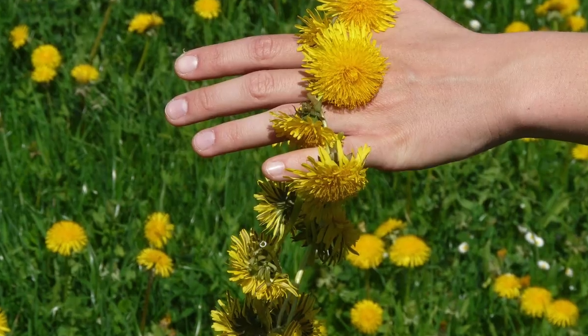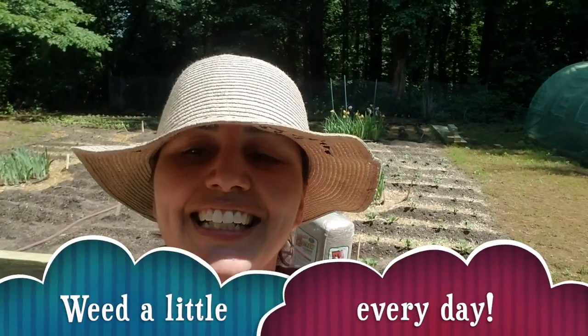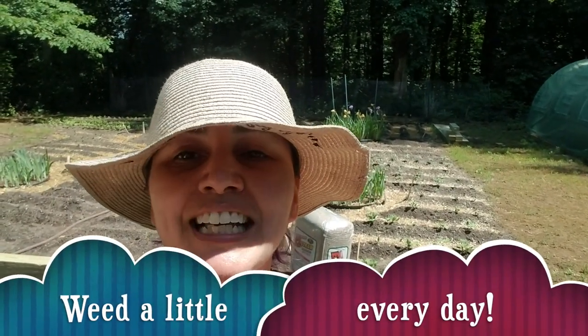Weeds are very annoying — we have dandelion, grass, clover, and random things that grow in between our garden beds. You've got to be constantly on them. I heard a gardening expert on a podcast saying you have to do it every day, because if you don't, a week later you can't tell the difference between what you're growing and the weeds. Weeds also grow near the roots of your plants and start taking nutrients from them.